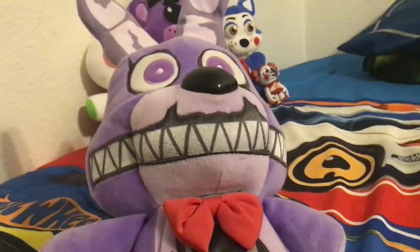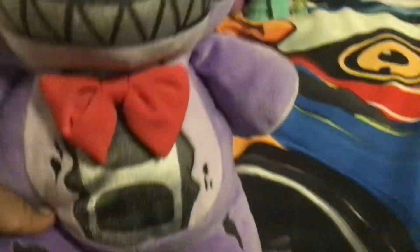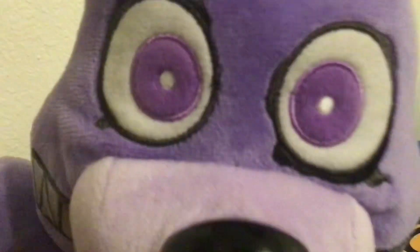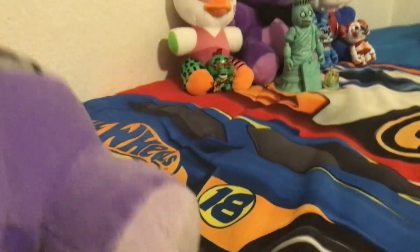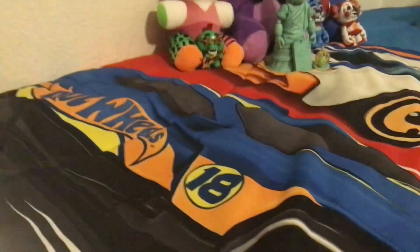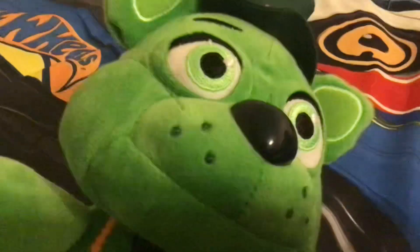Now let's look at the big plushie I got from Hot Topic — Nightmare Bonnie. This one stands up instead of sitting like regular plushies, because it's older. It has sharp teeth, a bow tie tucked inside, a hard nose, and creepy eyes. It's actually the softest plushie I've ever felt.